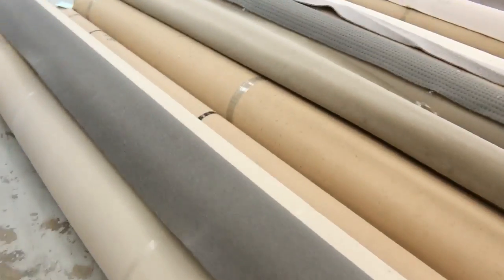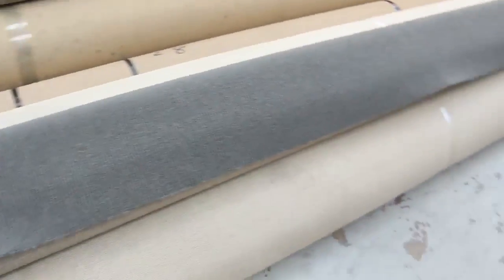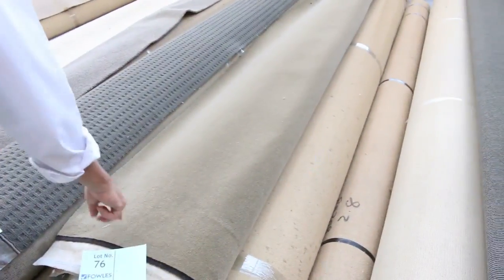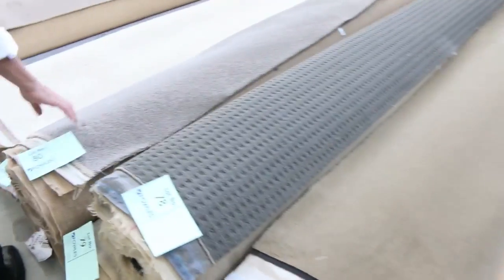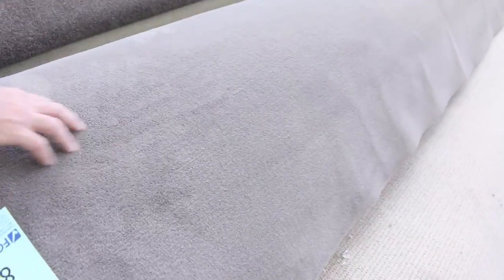Moving around here we've got some more combo rolls, where you find more than one of the same thing — gives you better metreage. We've got some beautiful wool plush pile there, lot number 75, 76 and 77. This is a 50 ounce pure wool, normally retailing up around $300 a metre. We'll be looking around about the $50 a metre mark for that twist pile there. And the grey's always nice. The Berber carpet's fairly popular too.